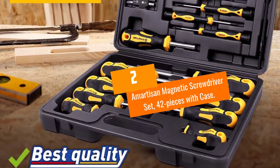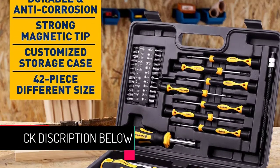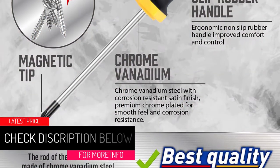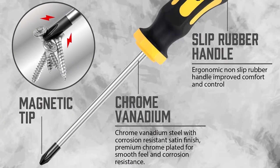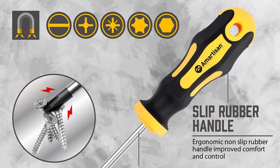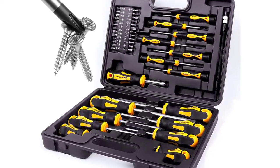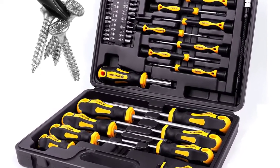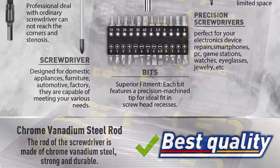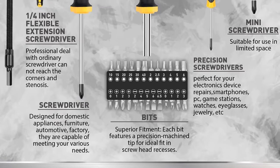At number two: the Amartison magnetic screwdriver set, 42 pieces with case. Looking for improved performance and comfort? The screwdriver bar is constructed from 6150 chromium vanadium steel, which is tougher and stronger than most carbon steel, and is chromium-plated for a nice appearance and corrosion resistance. The set includes 25 screwdriver bits, six precision screwdrivers, eight conventional screwdrivers, and five screw types: Pozidriv, hex, Torx, slotted, and Phillips.